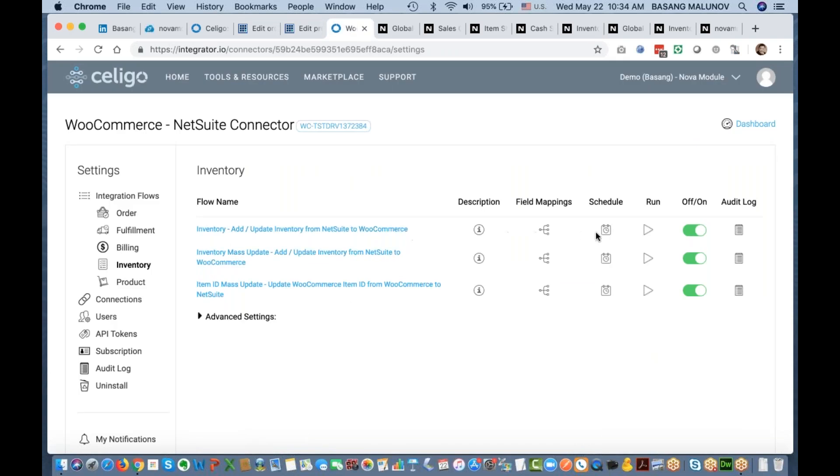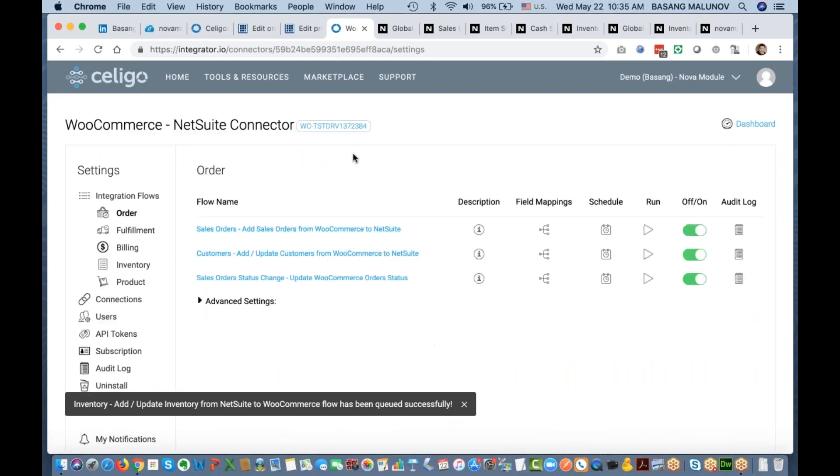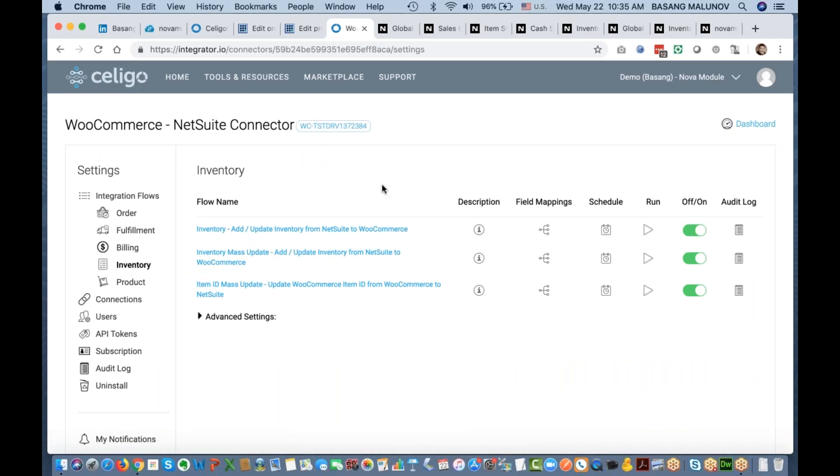When a quantity changes in NetSuite, the connector recognizes that event and logs it for processing. I've already created an inventory adjustment for the Kentucky location — adjusting by 200, so the new quantity should be 1,298. After saving the record in NetSuite, the quantity is updated. The WooCommerce item still shows 1,098. Running the inventory data flow now will update the quantity in WooCommerce. While it runs, let me talk about the two types of inventory updates available in the connector.